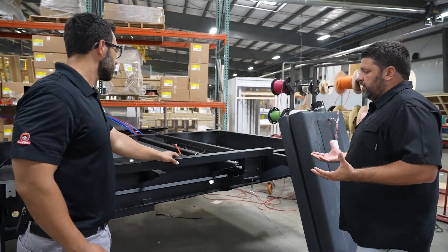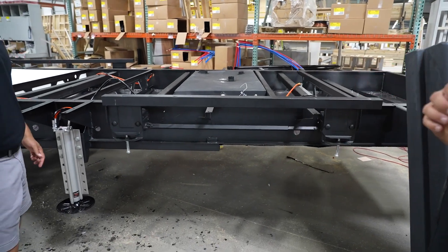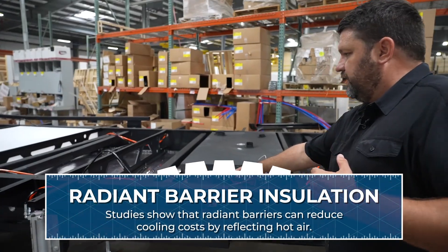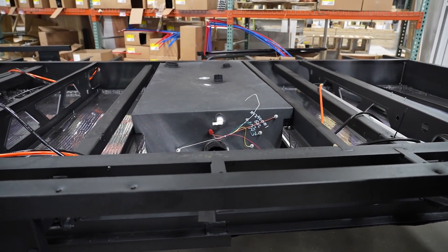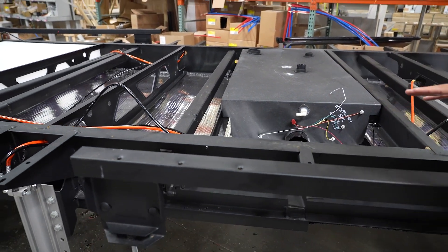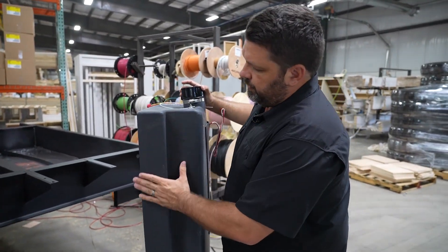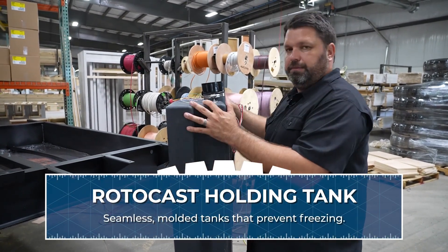We're in the chassis area, so we're going to start by talking about our holding tanks and our enclosed and insulated underbelly. Looking at our underbelly right here, we have enclosed radiant technology insulation in the bottom — that's a foil insulation that's going to reflect hot air. We pump hot air from our big 40,000 BTU furnace into this underbelly, which helps keep the tanks and water lines from freezing. Along with that, we use rotocast holding tanks — a big upgrade over fifth wheels built in the past with two-piece holding tanks. These are all seamless and blow-molded, so you don't have seams anywhere.